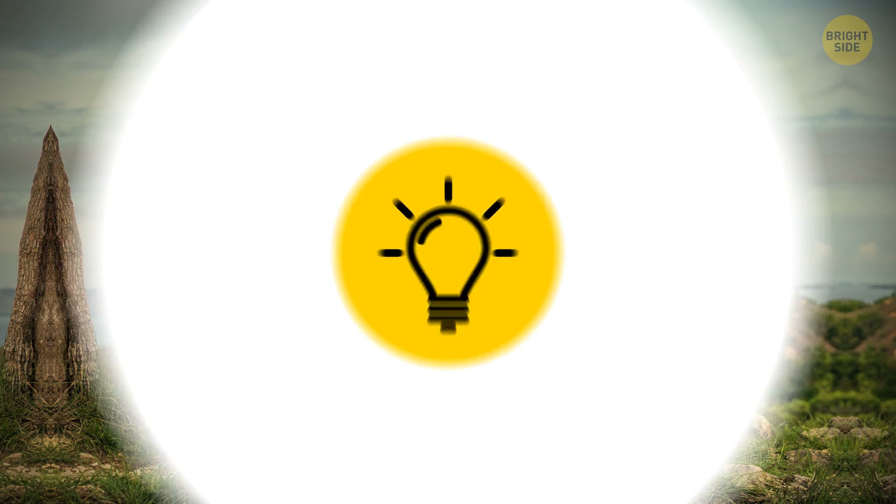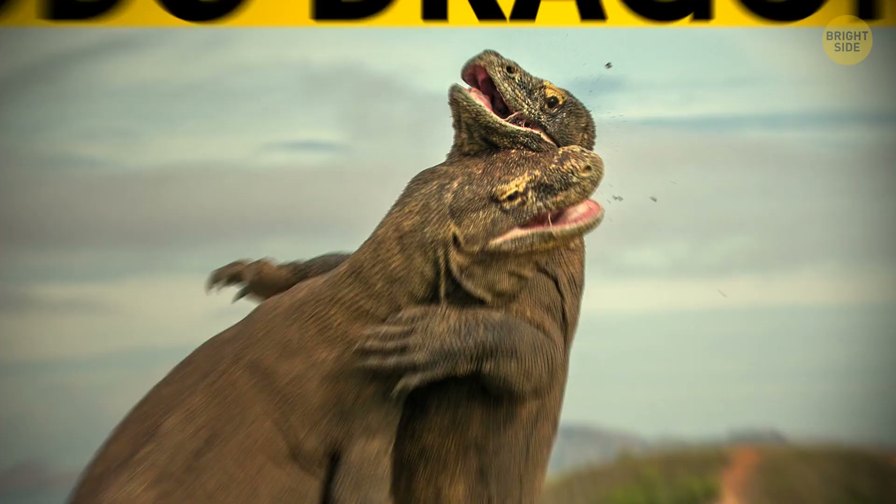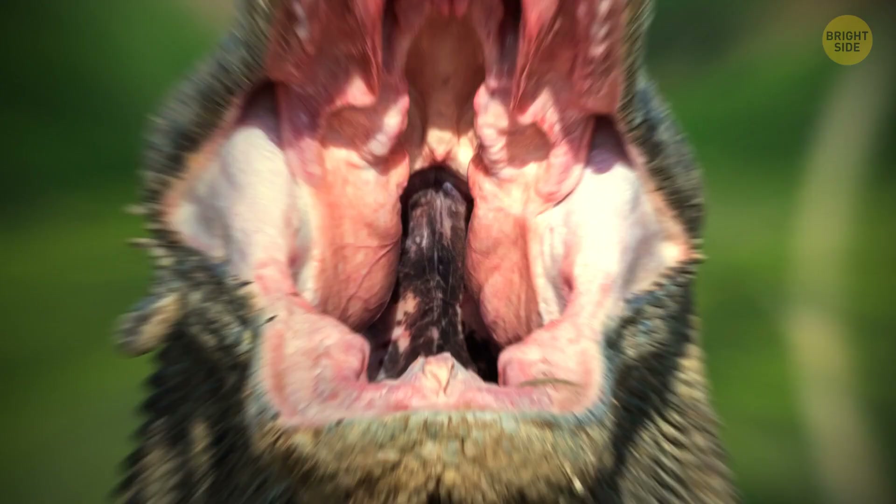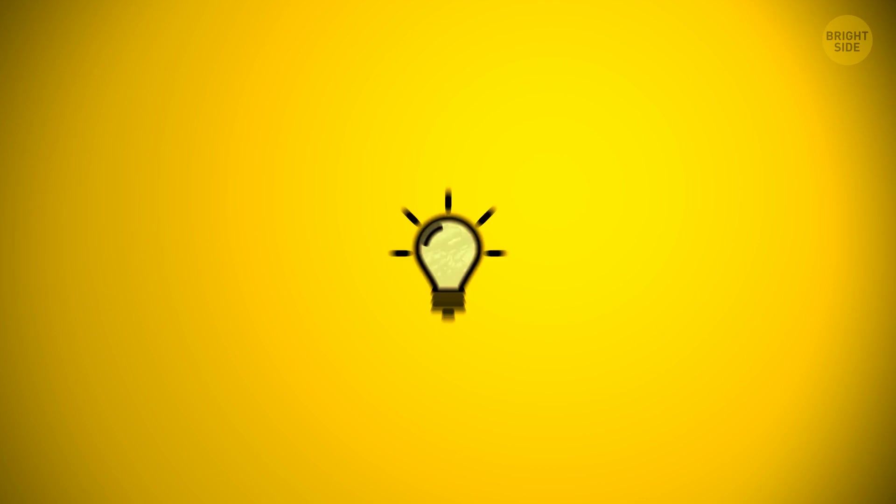Komodo dragons are the largest lizard in the world, but they don't have only size on their side. Their saliva is poisonous and can cause infections. They deliver it thanks to razor-sharp teeth. They don't attack humans very often, but there have been a few serious cases. Another venomous lizard is the Gila monster. Thanks to its sluggishness, this lizard doesn't pose much danger to humans — you'd have enough time to run away. People used to believe the lizard has toxic breath, but it's actually venom glands in its lower jaw.